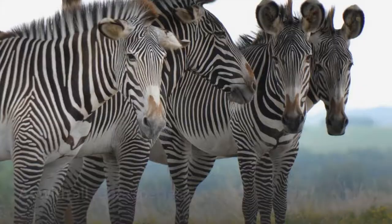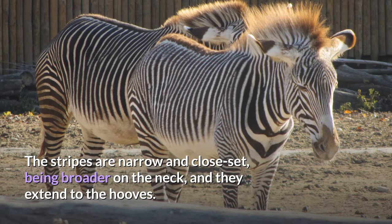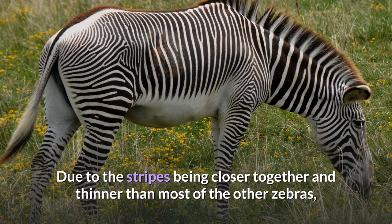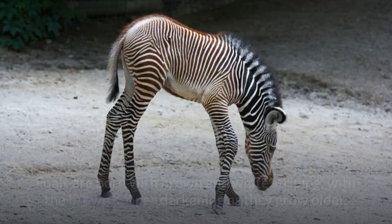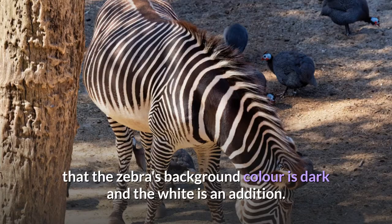As with all zebra species, the Grevy's zebra's pelage has a black and white striping pattern. The stripes are narrow and close-set, being broader on the neck, and they extend to the hooves. The belly and the area around the base of the tail lacks stripes and are just white in color, which is unique to the Grevy's zebra. Foals are born with brown and white striping, with the brown stripes darkening as they grow older. Embryological evidence has shown that the zebra's background color is dark and the white is an addition.